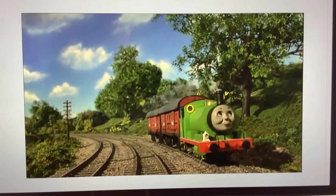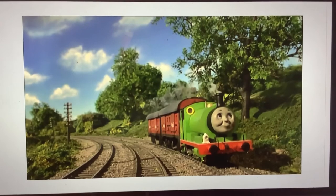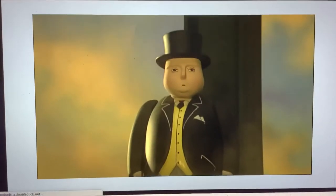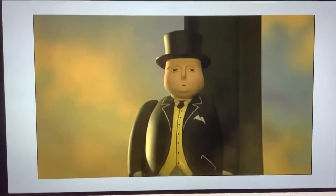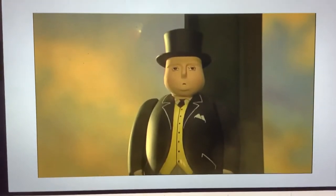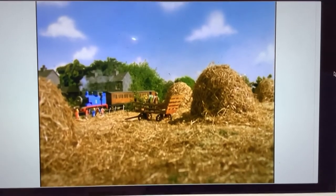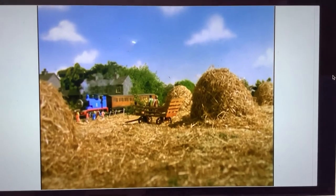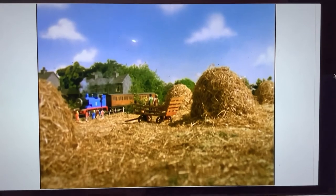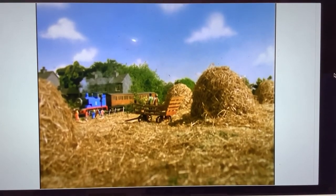I never realized how many pre-filmed shots are in season 8. This shot from Emily's New Root was used twice in this episode. Hey guys, do you remember this shot? It's stock footage from Thomas and the Rumors, used in Thomas and the Fireworks display.